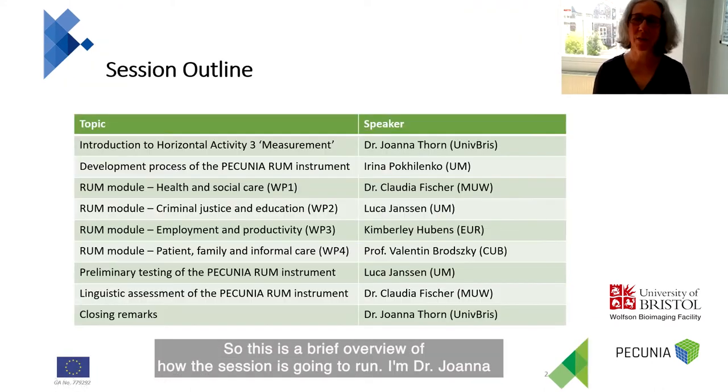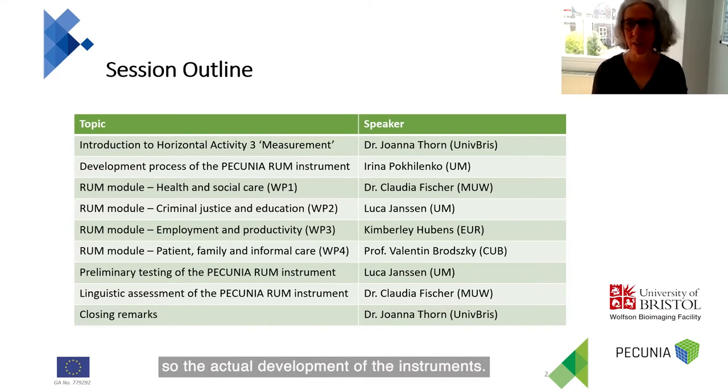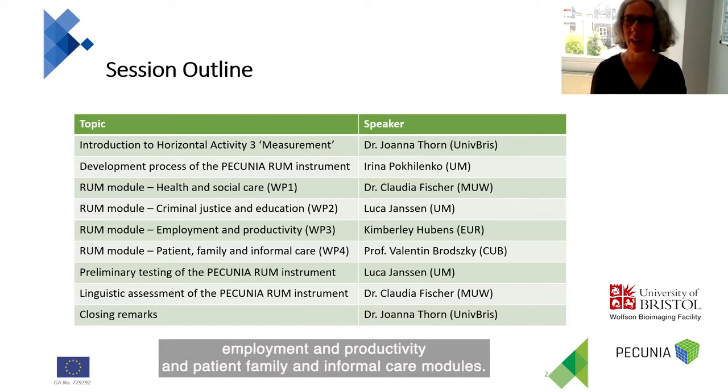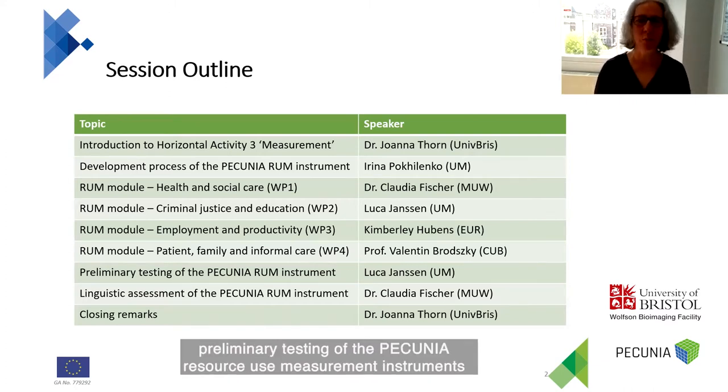This is a brief overview of how the session is going to run. I'm Dr. Jo Thorne from the University of Bristol, and I'm going to be introducing it. I'm then going to hand over to Irina to talk about the actual development of the instrument. We're then going to look at each of the four work packages designed to develop different modules: health and social care, criminal justice and education, employment and productivity, and patient, family and informal care modules. I'll then hand over to Luke Janssen to talk about preliminary testing of the Pecunia Resource Use Measurement Instrument.